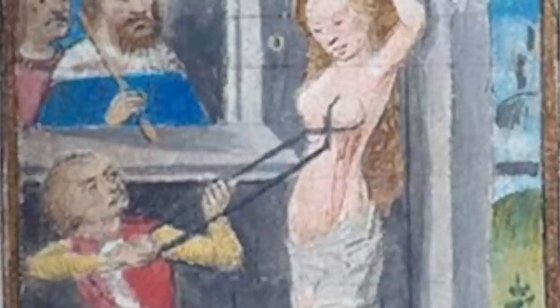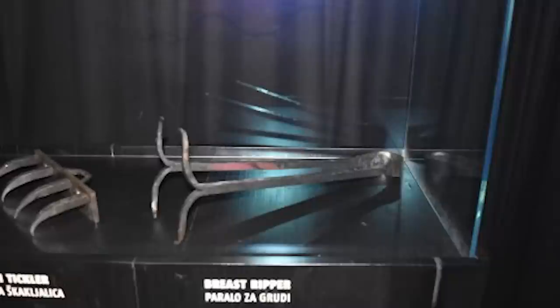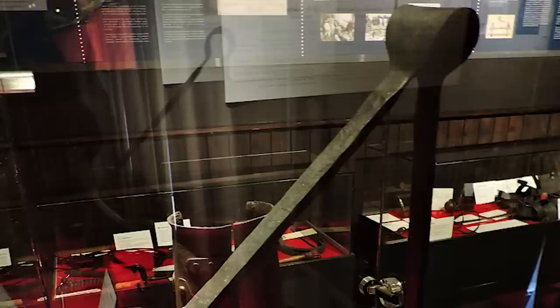The breast ripper was a horrific instrument of torture and a symbol of the brutal and inhumane practices of the past. It is important to remember these dark parts of history and to strive for a more just and humane society in the present and future.